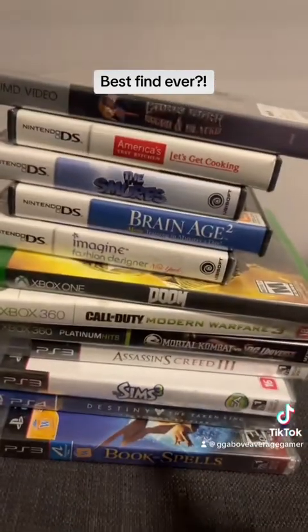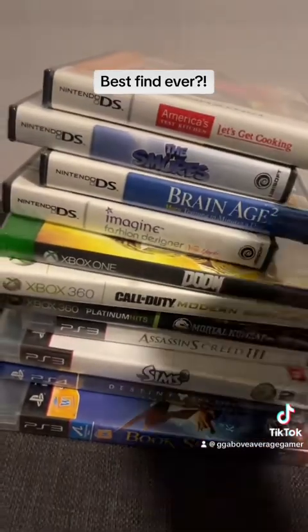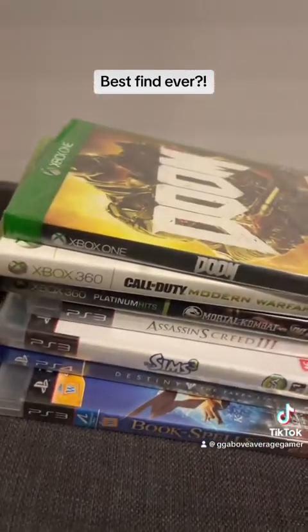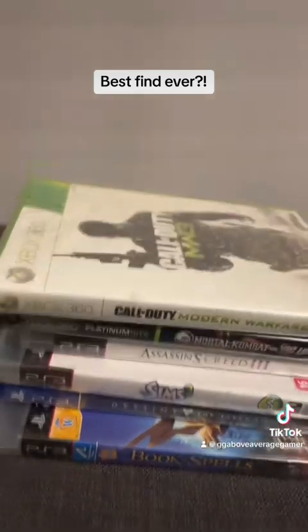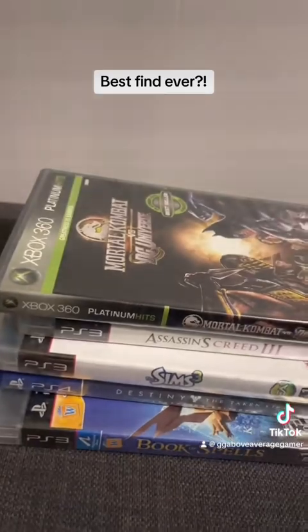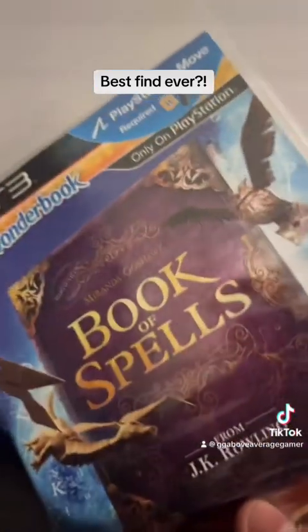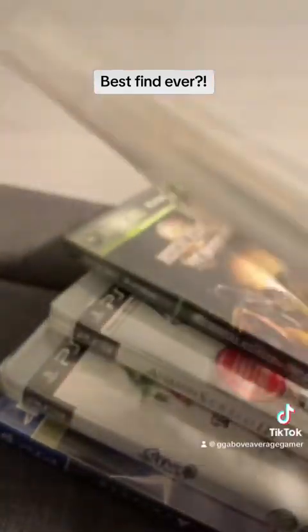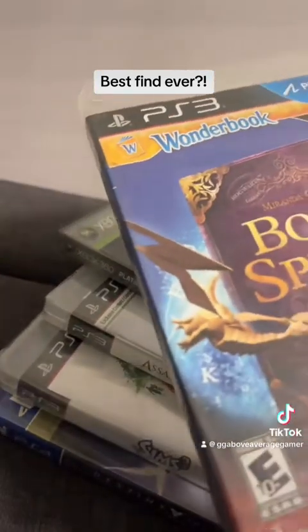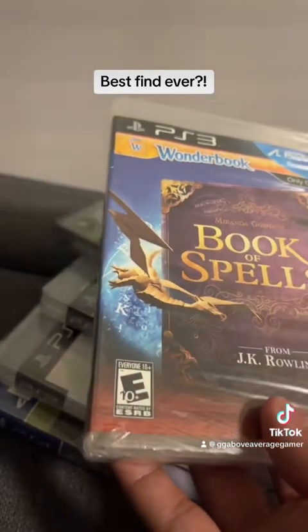So all these stacks of games are sealed — they're all brand new. Some are obviously a little bit cooler than others, like Modern Warfare 3 which I think might be the PAL version. And this one I didn't even know existed is called Book of Spells from JK Rowling, completely sealed, and apparently retails for like $25, which is already more than what I paid for this whole thing.